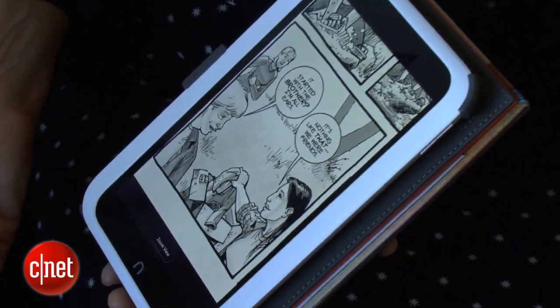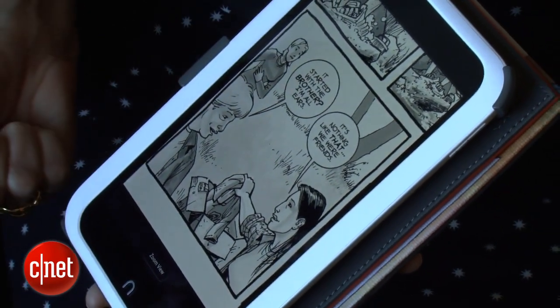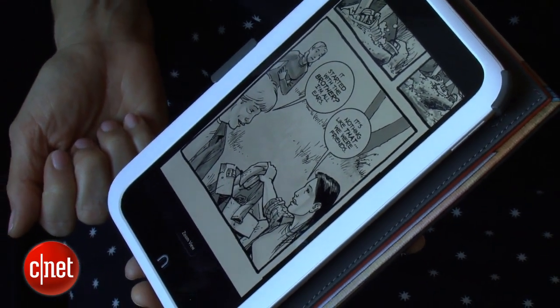You cannot access Google Play from this tablet. This is a curated app store — there are about 10,000 apps now in the store, and that grows every day.